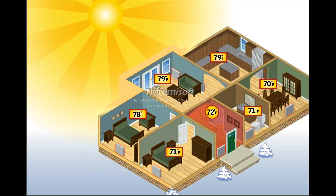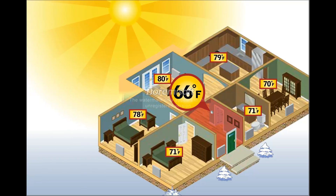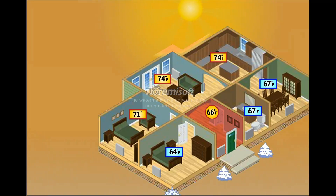Since people spend most of their time in rooms like the kitchen and living room, the thermostat is turned down to make these rooms more comfortable. With the heat now off, the north side of the home starts to get cold. As the sun sets, all the rooms in the home become even more cold, requiring yet another adjustment of the thermostat to increase the temperature.